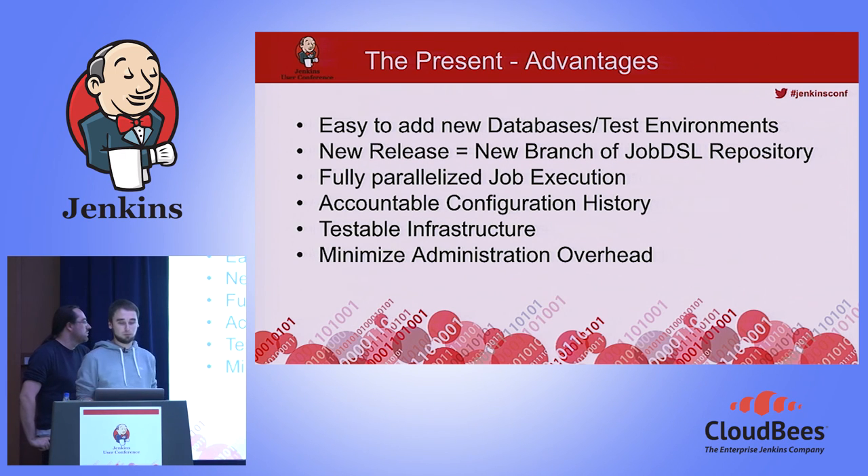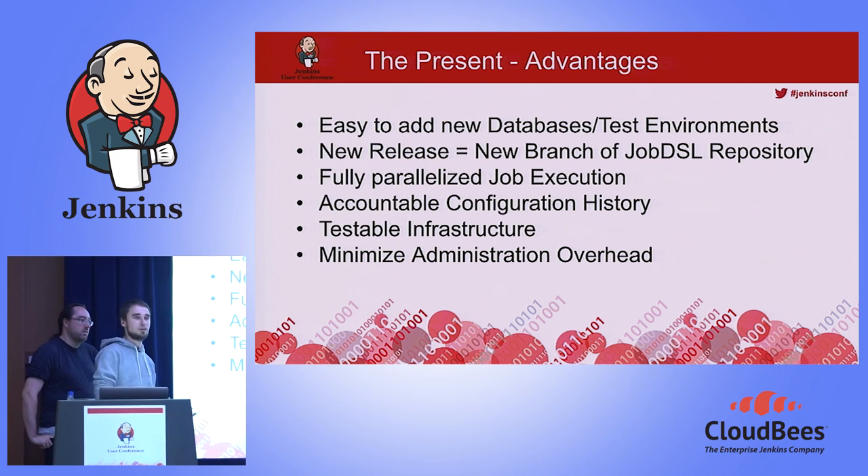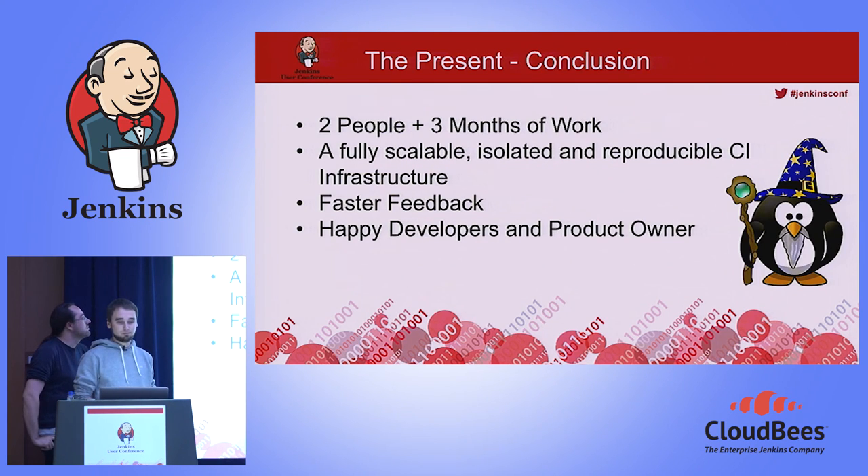We now have minimized administration overhead. We don't have to talk to admins to add a new database or new slave. The admin just buys a new machine, sets up Ubuntu, installs the latest Docker, and that's it. We worked three months on this — started in January, finished end of March. We now have a fully scalable, isolated, and reproducible CI infrastructure. Developers get faster feedback and have started using the Docker containers to test locally against specific database versions. Our product owners are also very happy.